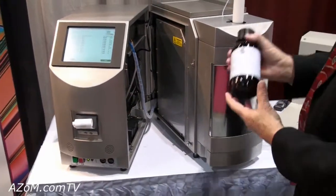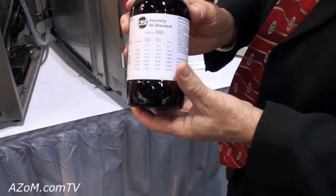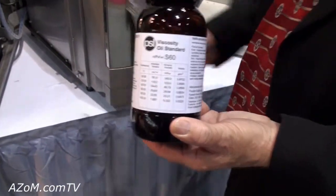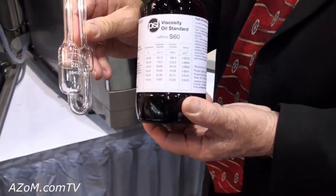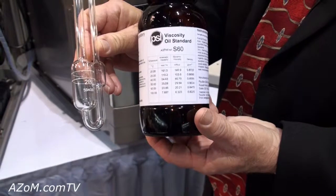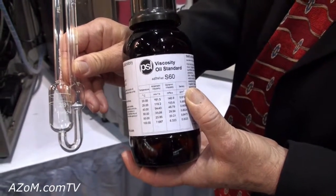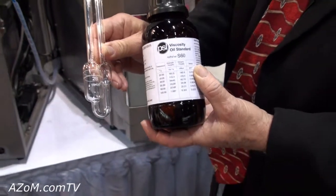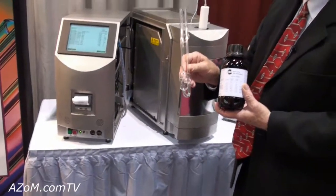What's also important is that when running these types of tests, there's a requirement that the viscometer must be calibrated in an ISO 17025 accredited lab. Our lab is accredited, and we actually produce a full series of certified viscosity standards for calibrating the viscometers.